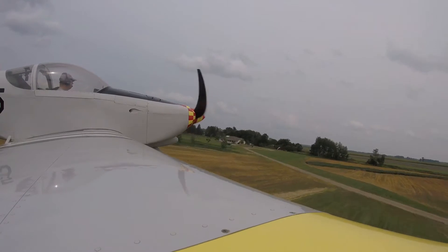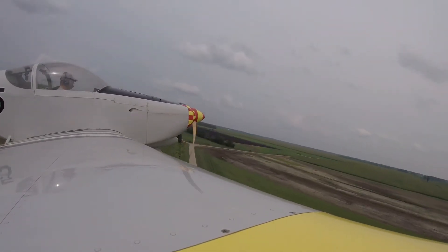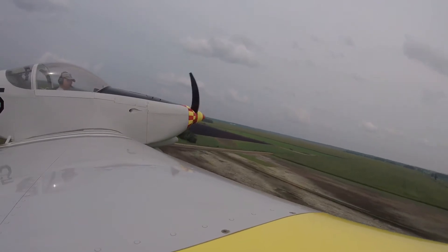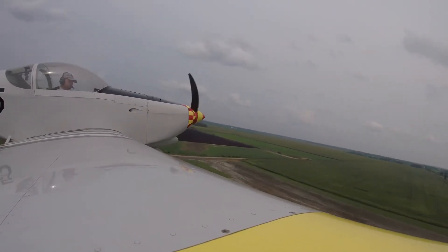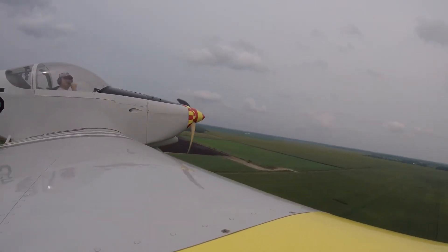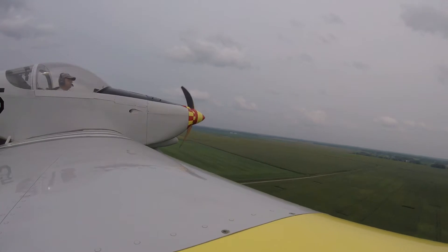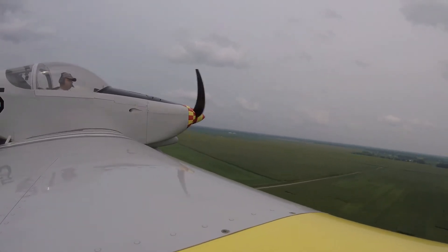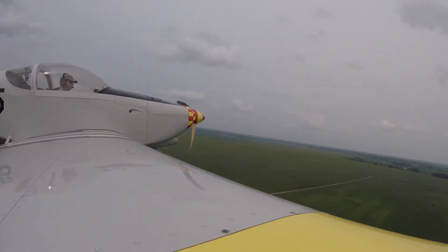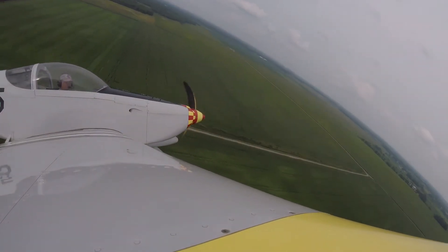Get my airspeed up and start to climb again here. As we're climbing, we're just going to stay in the pattern and do some low passes. We've got some clouds out here today, a little haze, but we've still got plenty of visibility. Just explaining some of the cloud cover for the day here.